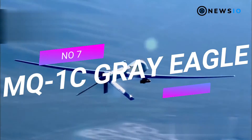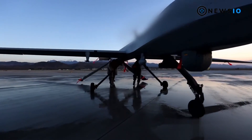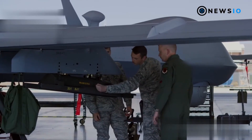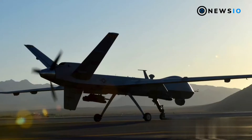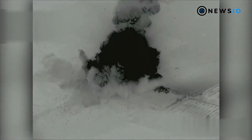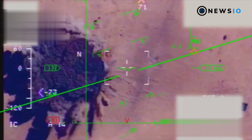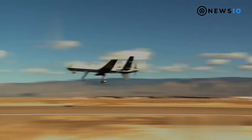Number 7: MQ-1C Gray Eagle. The MQ-1C Gray Eagle UAS was developed as part of the U.S. Army Aviation Modernization Plan by General Atomics Aeronautical Systems (GAASI), designed to meet reconnaissance, surveillance, and target acquisition (RSTA) requirements. The UAS carries a total payload of 488 kilograms, with full fuel capacity of 261 kilograms and external payload of 227 kilograms. The combat drone version carries four Hellfire missiles, as well as EO/IR sensors, synthetic aperture radar, and communication relay sensors.